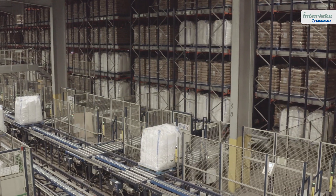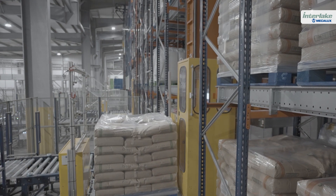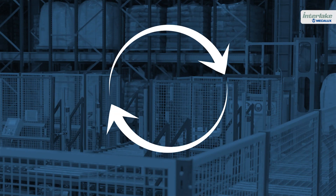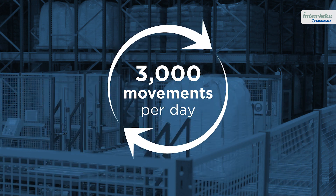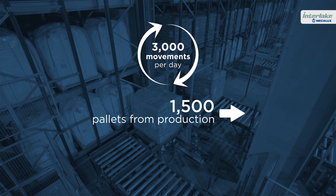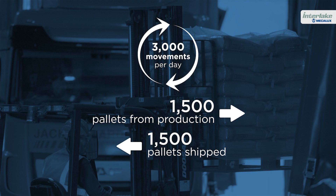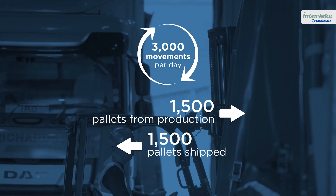As a result of the solution designed and implemented by Mecalux, British Sugar's automated warehouse carries out around 3,000 product movements per day — 1,500 new pallets from the production lines, which are stored automatically, and 1,500 additional pallets that are shipped to customers all over Europe.